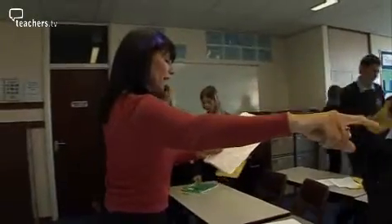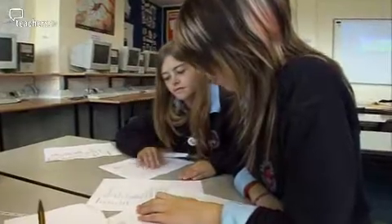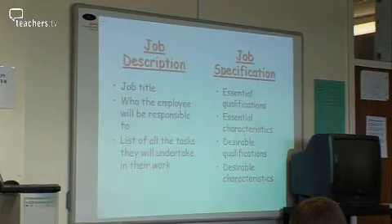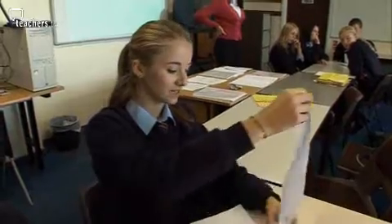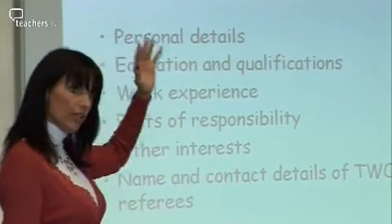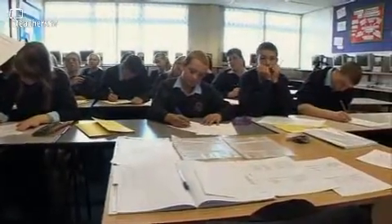Jill uses this technique as part of an eight-lesson series designed to deliver the human resource management unit of GCSE Business Studies. So far, the students have produced job descriptions and specifications for a job. They've also learnt about letters of application and CVs. This is the seventh lesson in the series of eight and tests the pupils' analytical skills.